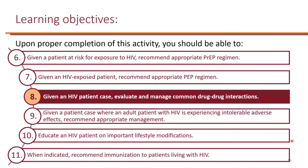We looked at CDC recommendations for HIV pre-exposure prophylaxis as well as CDC's recommendation for post-exposure prophylaxis. Now, given an HIV patient case, evaluate and manage common drug-drug interactions.